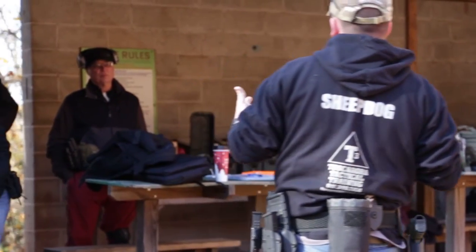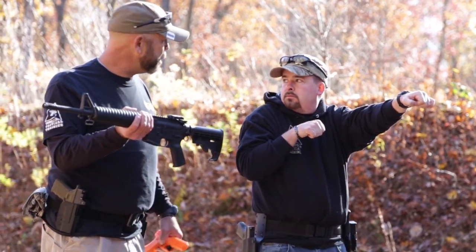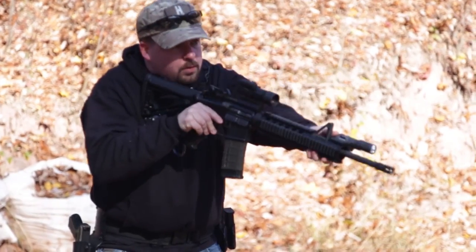We started today with a lecture on the operation of the AR-15 and the manipulation and the controls. We had a detailed safety briefing today as well, and we went over our emergency procedures — heaven forbid something happens.